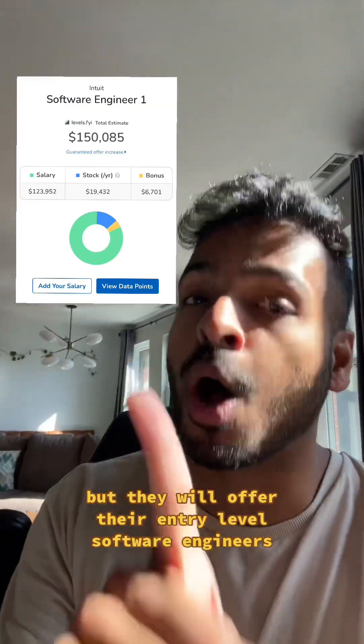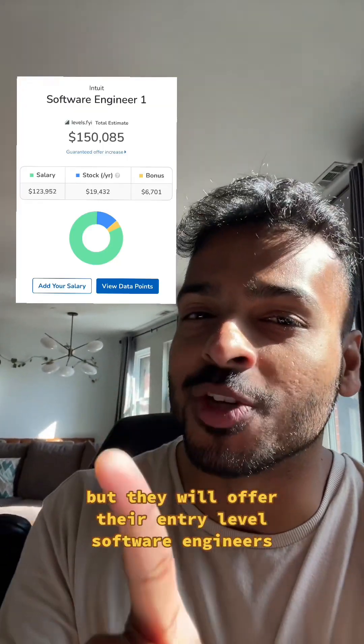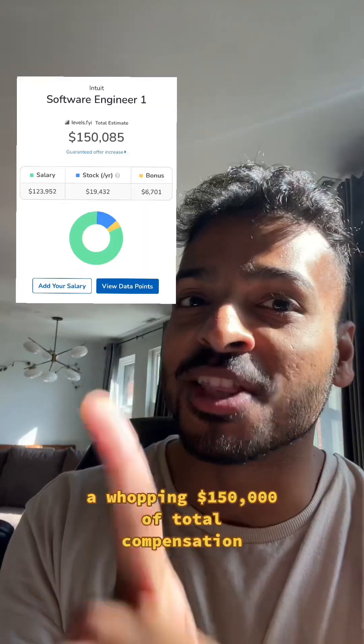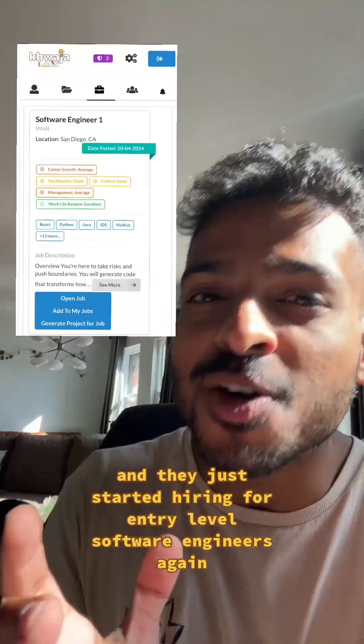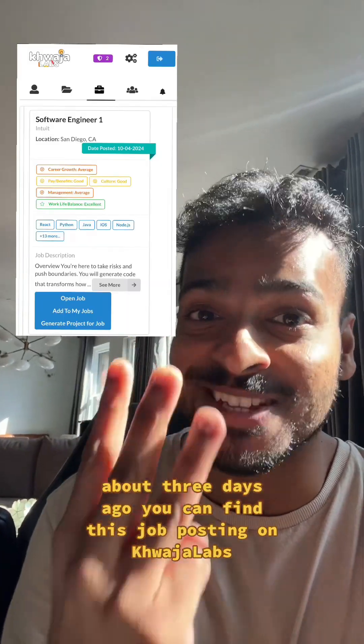But they will offer their entry-level software engineers a whopping $150,000 of total compensation. And they just started hiring for entry-level software engineers again about three days ago.